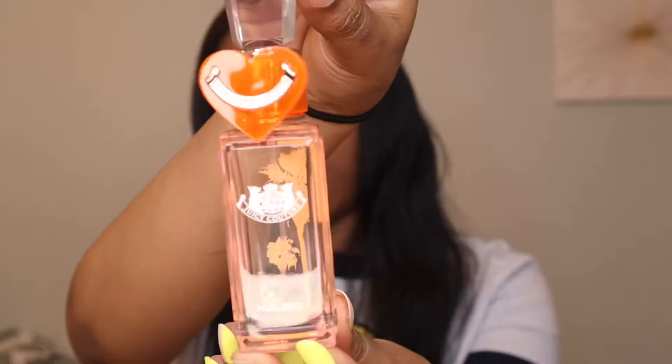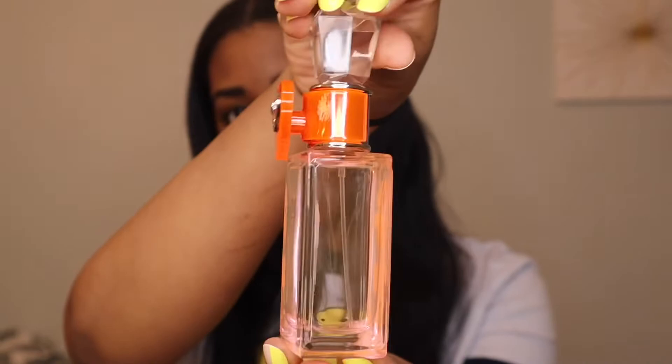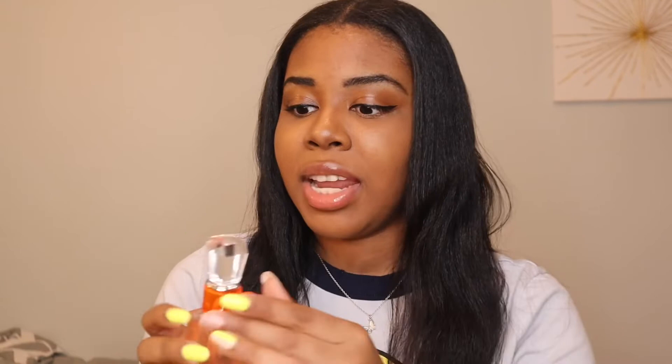The Juicy Couture logo type thing is actually raised, and the name Juicy Couture is also raised on the side of the bottle. So I think it's really, really cute. Let me show you guys what the actual bottle looks like. So that is what the bottle looks like up close. This is the 1.3 ounce, so it's kind of a smaller bottle. It has this weird ring type situation that clips onto the front of the bottle cap. I guess I'm just going to leave it clipped to the front of the bottle — it really does elevate the cuteness and adds something different.